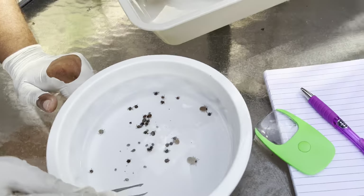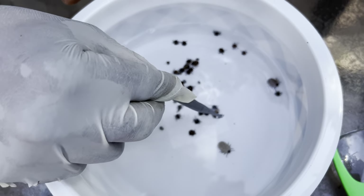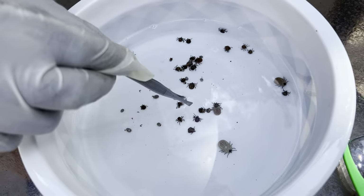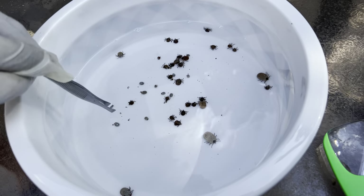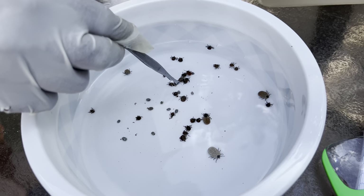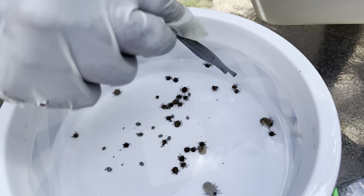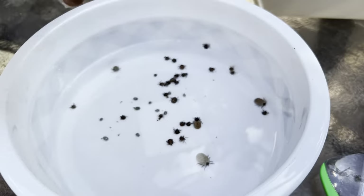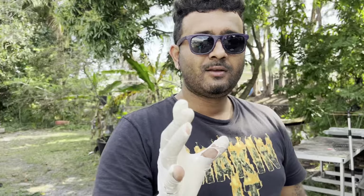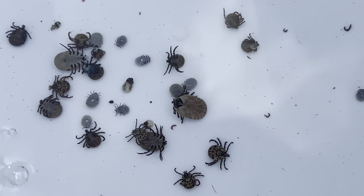So we got 1, 2, 3, 4, 5, 6, 7, 8, 9, 10, 11, 12, 13, 14, 15, 16, 17, 18, 19, 20, 21, 22, 23, 24, 25, 26, 27, 29, 30, 31, 32, 33, 34, 35, 36, 37, 38 — so about 40 of these parasitic organisms were removed from this iguana.